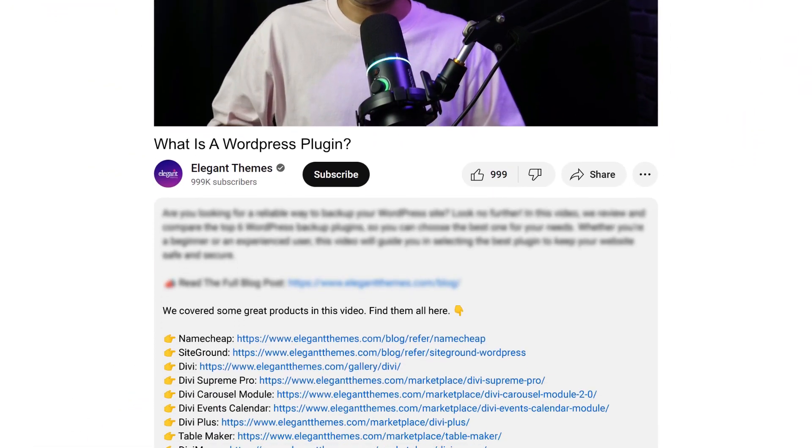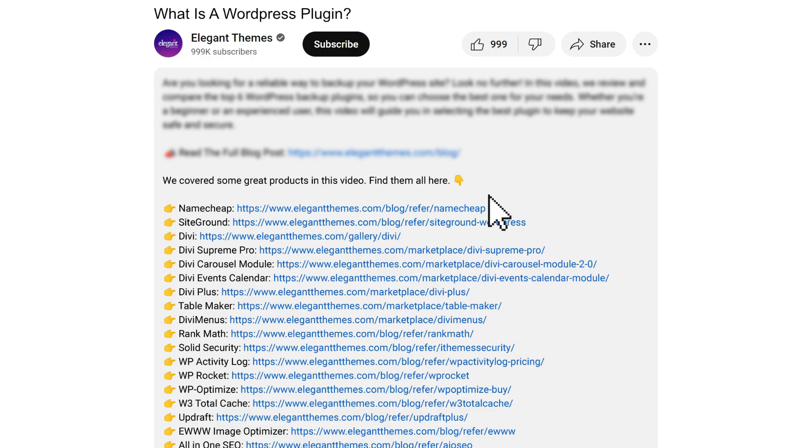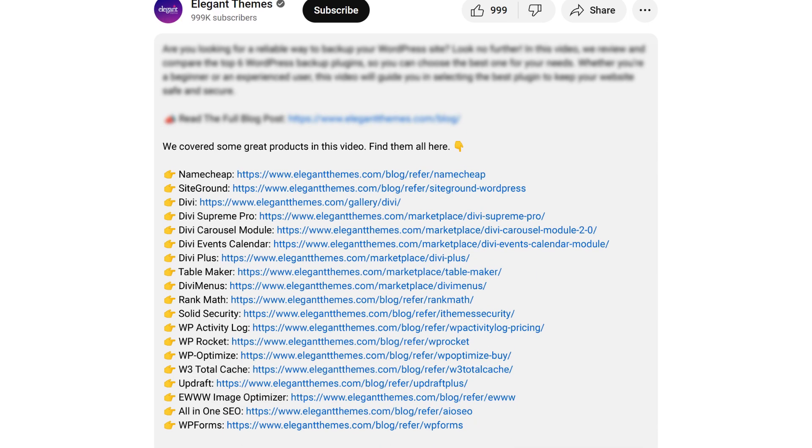Before we proceed, all the links, resources, and plugins that we are going to use or recommend in this video have been added in the video description below. Some of the links might be our affiliate links, so if you use those links to make your purchase, we might earn a little bit of kickback, which is not going to cost you anything extra, but it will help us create more helpful and free content for you.